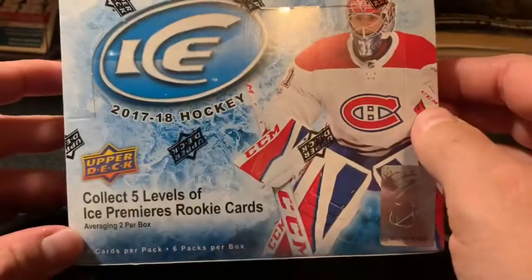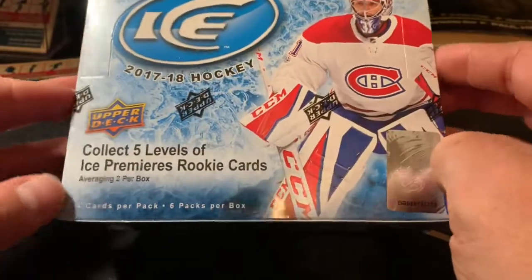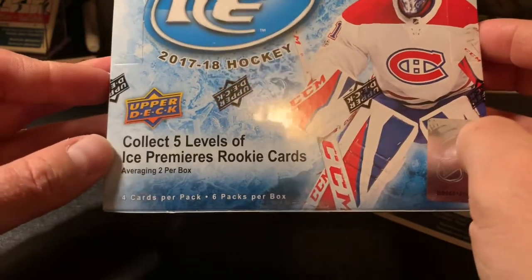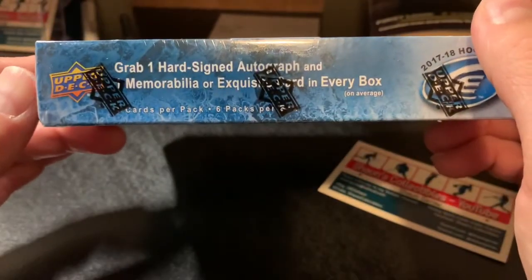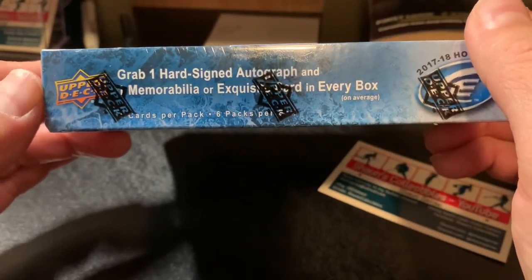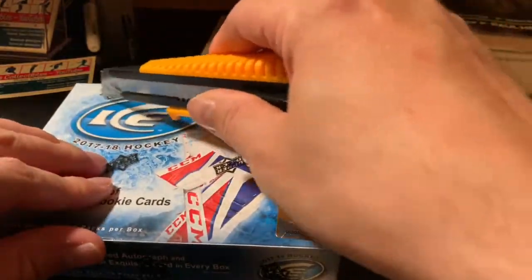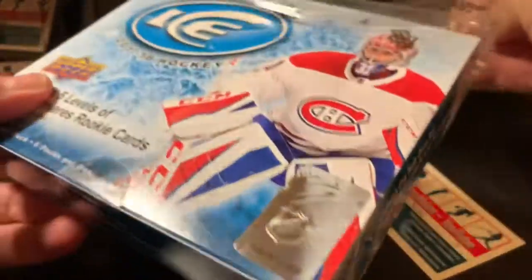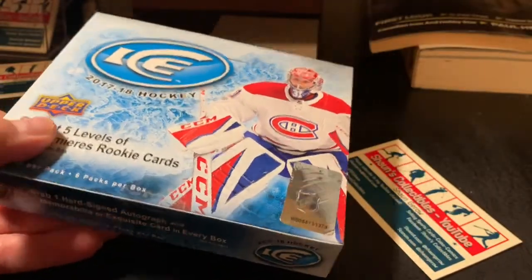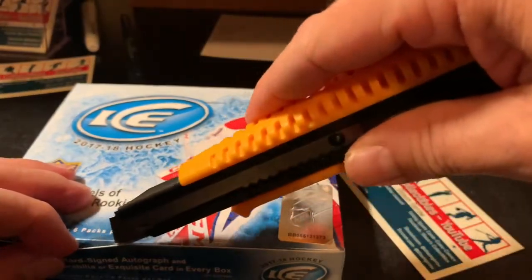It's the 2017-18 Ice box, so why not — it's not a great rookie class but there are still good hits in the 17/18 set. Ice has five levels of ice premieres rookie cards averaging two per box, one hard-signed autograph, and an Exquisite card in every box. I'd love to get a big Brock Boeser ice premieres hit — that would just make my night, so let's break this open.